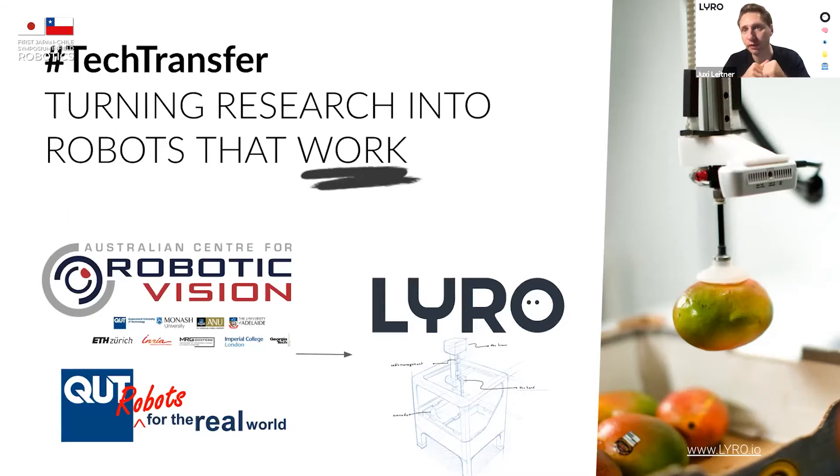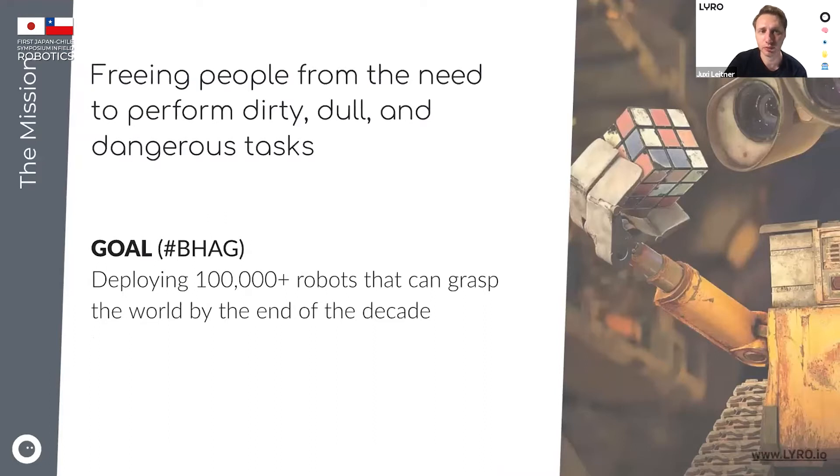I was research lead for robotic manipulation — that has to do with can a robotic system pick up an object, manipulate an object, place an object, and understand what an object is and how to pick it up in the first place. I'm based here in Brisbane and still affiliated with QUT, but in 2019 we created Lyra. Lyra is really trying to bring the brain, the eyes, and the hands together into a product — for example, as you can see in our very first prototype, picking mangoes off a belt and packing them in a pattern in a box.